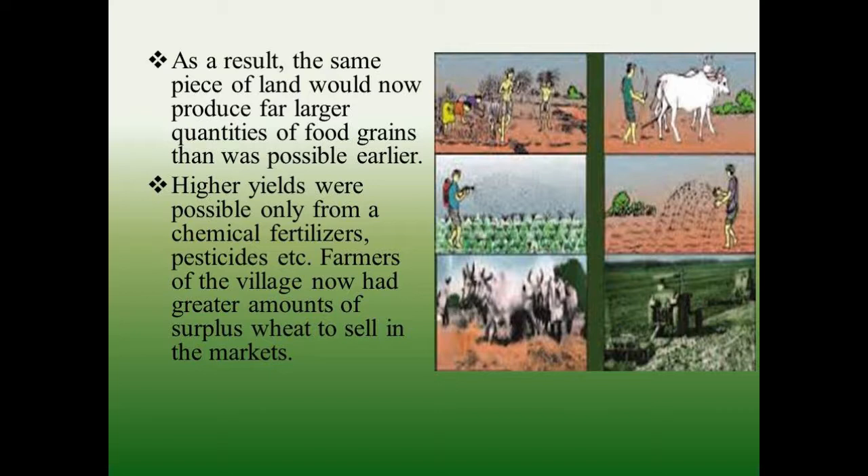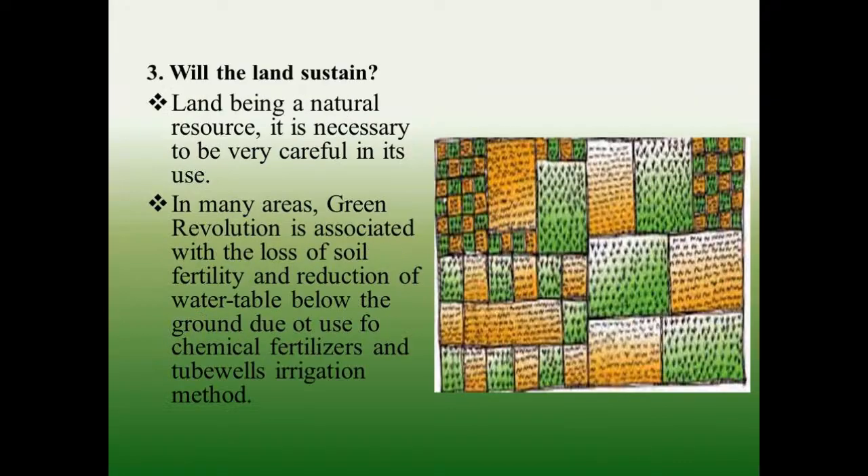Higher yields were possible only from chemical fertilizers, pesticides, etc. Farmers of the village now had a greater amount of surplus wheat to sell in the market.